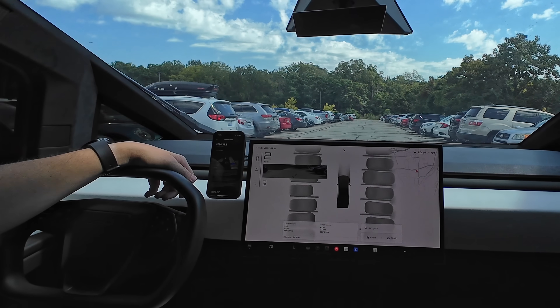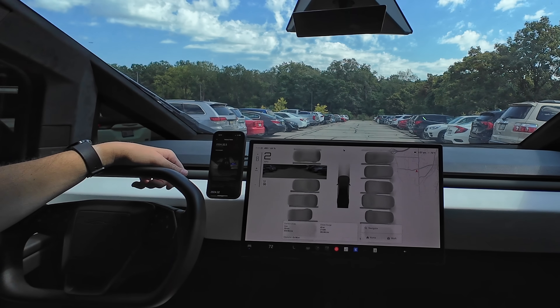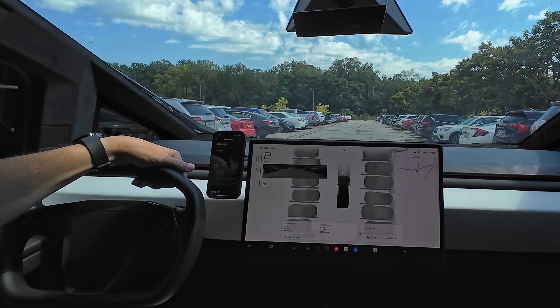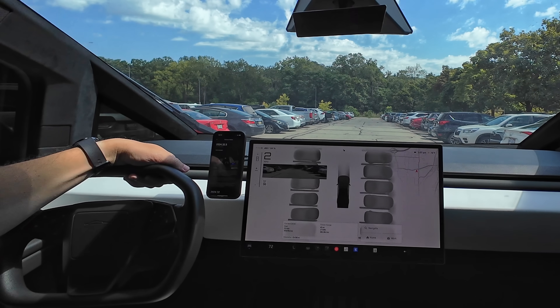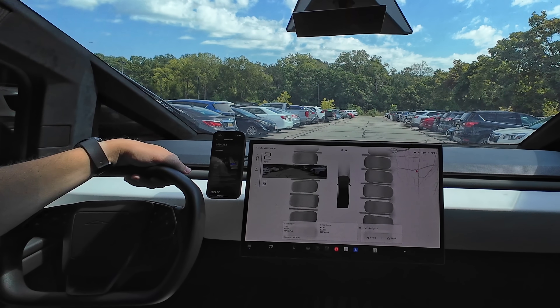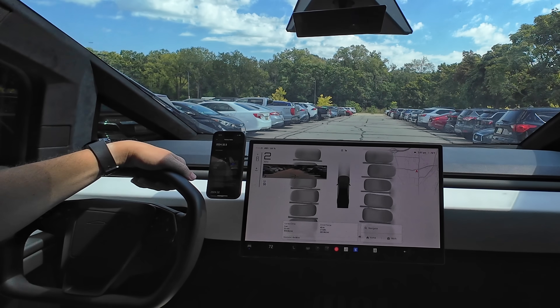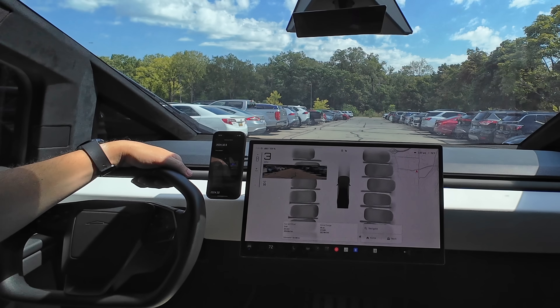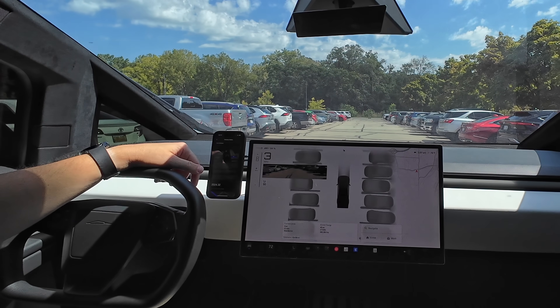Welcome everybody to the latest Cybertruck software update 2024.32.5, where the Cybertruck can finally do something for itself — Autopark. I'll take it, because although I've learned to park the Cybertruck and I'm pretty good at it now, it was difficult. It's a big vehicle, takes up a lot of space, so if you're not used to it, it takes a little getting used to.